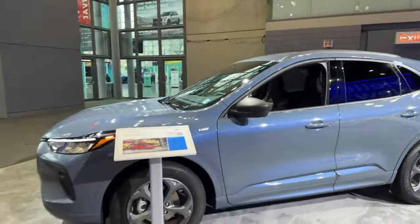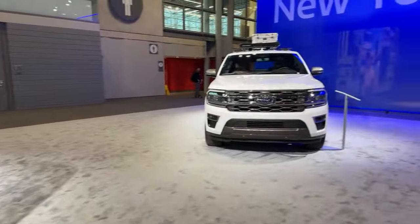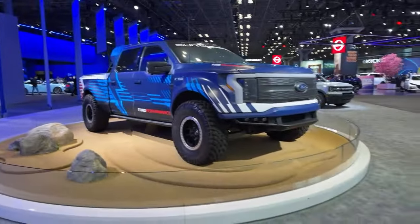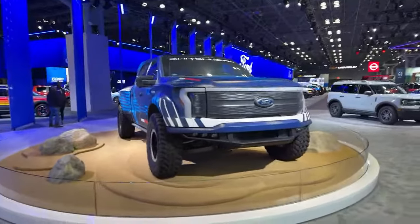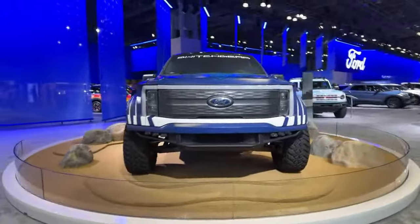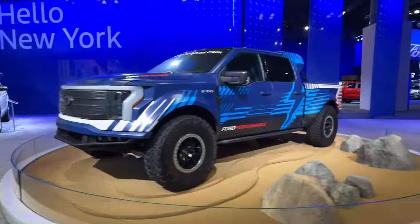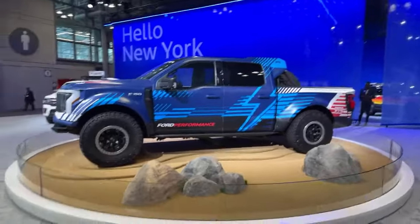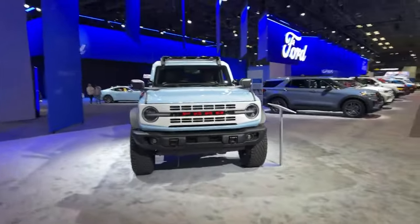Here we've got the 2024 Escape ST Line — that's our first Ford vehicle. And look at this: the very cool F-150 Rally Truck. I've seen this at a few different auto shows. That's got to be so much fun to drive. It is called the Switchgear.